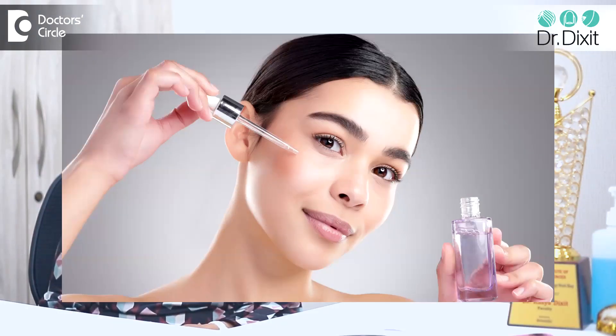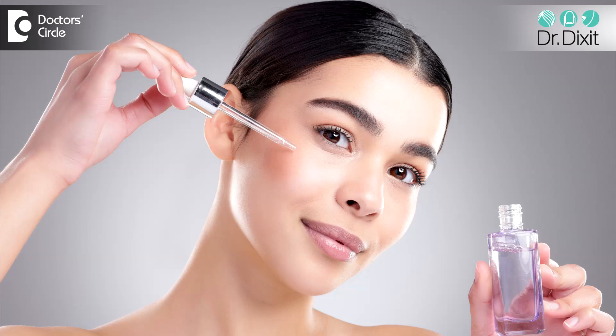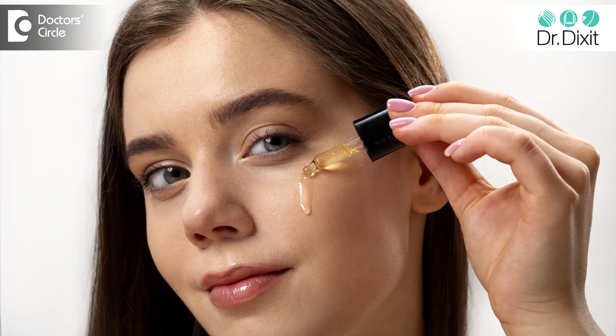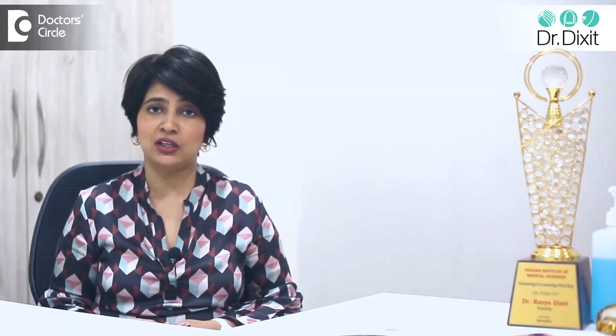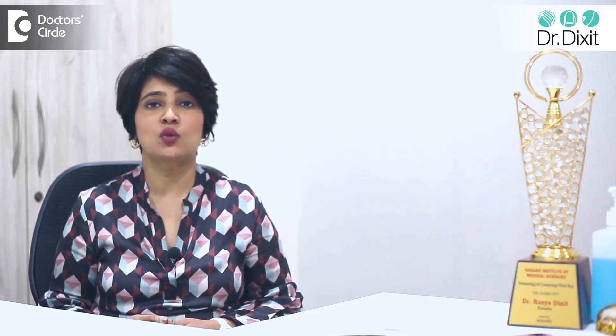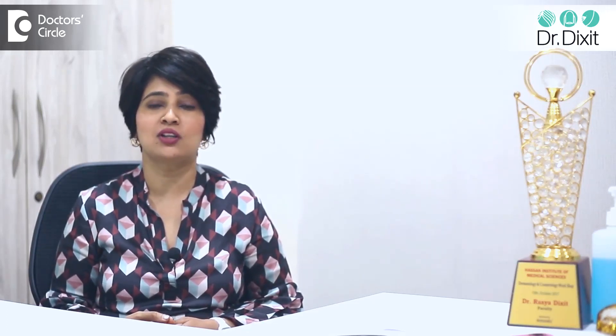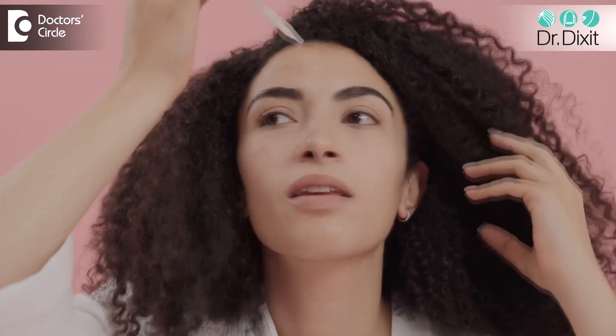The buzzword in skincare is retinol. We all like retinol as dermatologists because it's a wonderful agent for anti-aging and anti-pigmentation, and it suits most skin types. As patients, you love it because there has been so much hype about it on YouTube and Instagram, and everybody wants to use it.